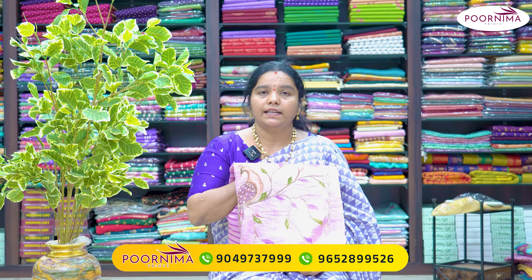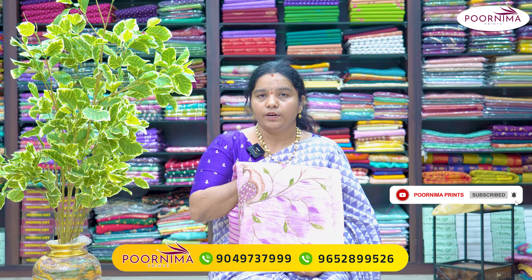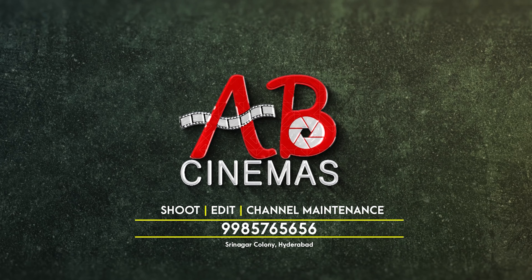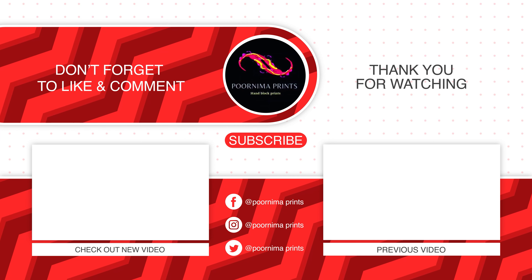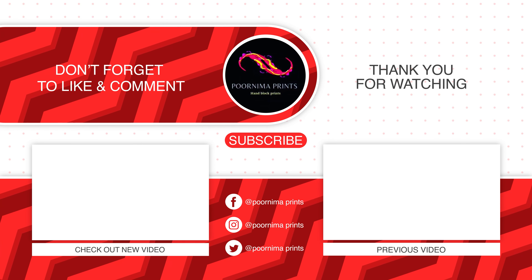These collections are also available at our Madhapur branch. Similar designs are 100% available and the branch is near you as well. We'll see you next time.